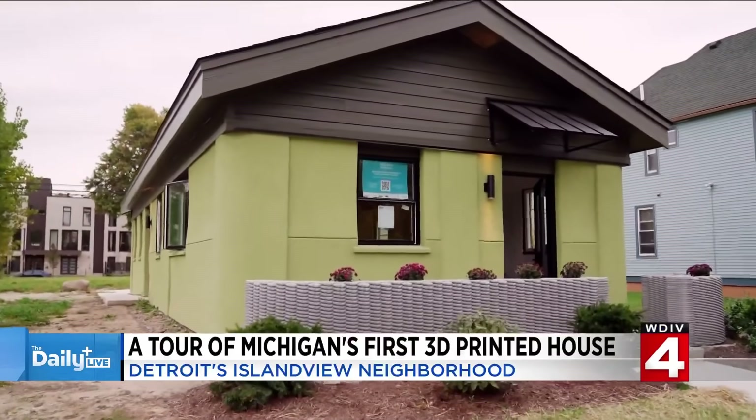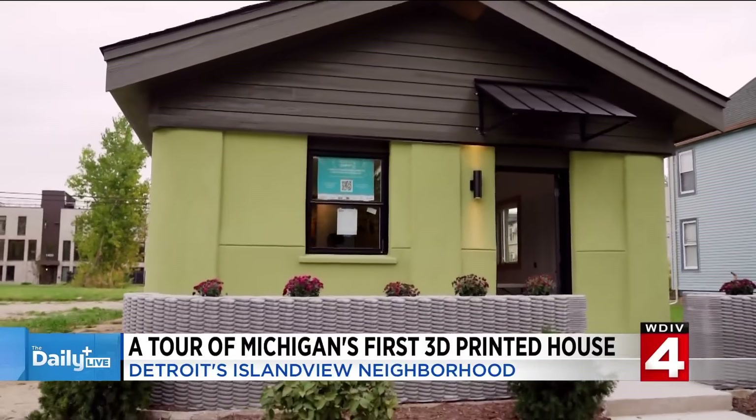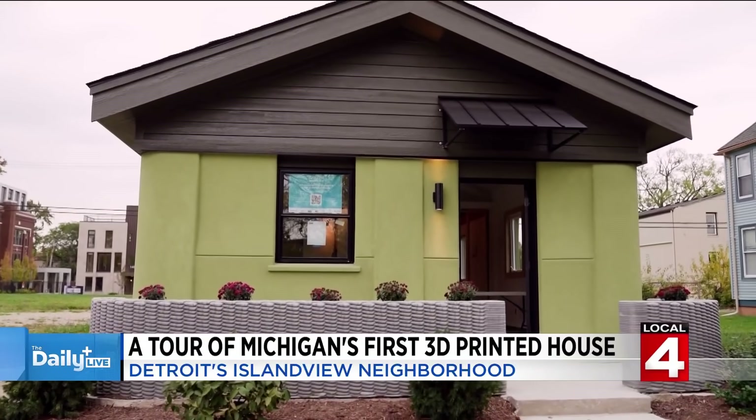This is Michigan's first 3D printed home. Fernando Bales, you are the builder of record here from Citizens Robotics. Come take us inside. This is amazing to see this pop up right here in Island View on Detroit's east side.